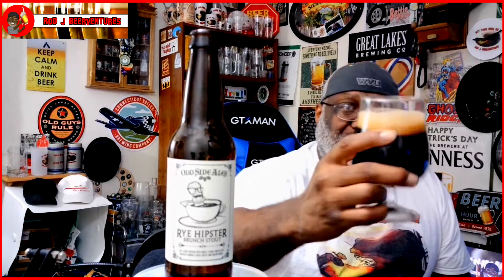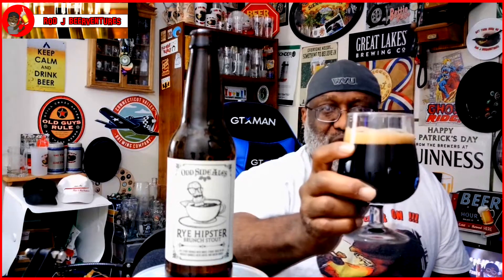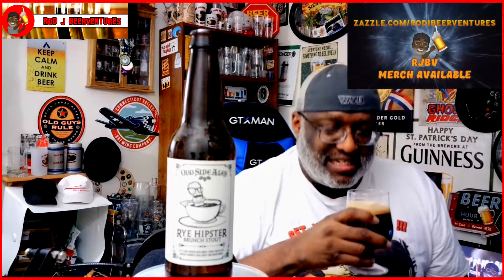Nice aroma on the beer — you definitely get that note of rye whiskey coming out, you get some of that coffee in the background, and a good amount of booziness in play. You get the sense this one's going to bring a little bit of that alcohol heat as well, but overall it's a nice smelling beer. Before I do the taste — take a look — nice dark color, you've got a tan head that came out to just over a finger, maybe a finger and a quarter, which is now down to about a finger. It may leave some lacing on the glass; we'll have to see.